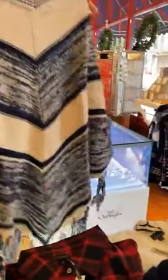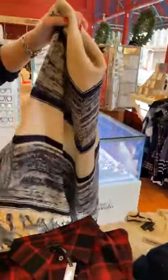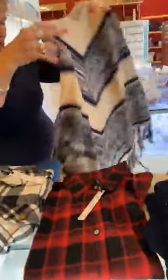Let's see what we have next. This looks like it might be a poncho as well — I think it is. And again, this is $60, and this is cute too. Oh, it looks like it has... oh, that's different. That's cute.